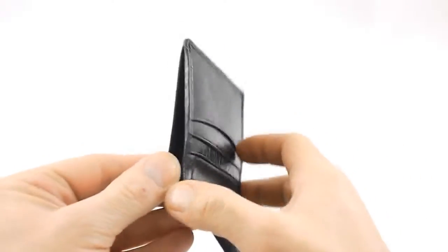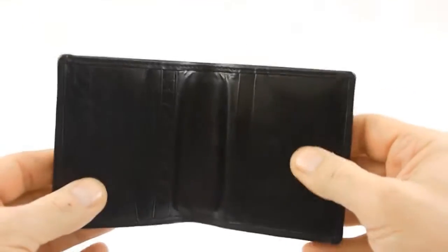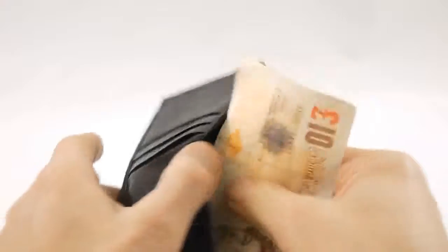But the cunning thing about this wallet is not only is there an opening here, but there's also the same opening here at the bottom. So this opens up a whole new possibility of effects that you can do.